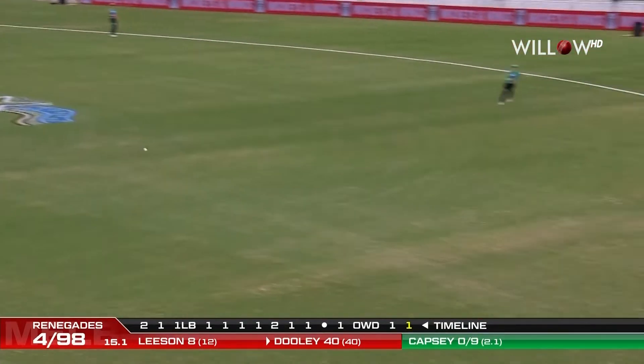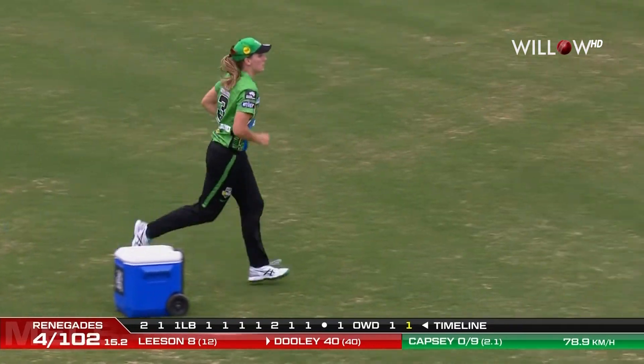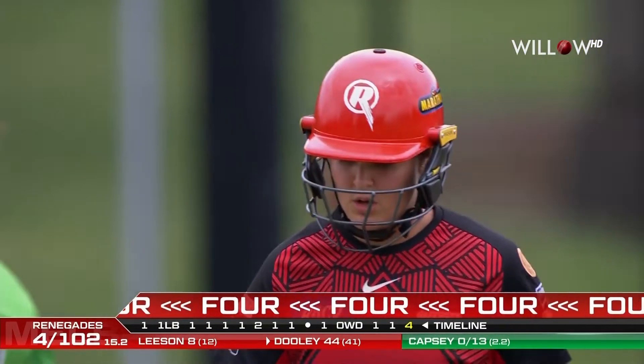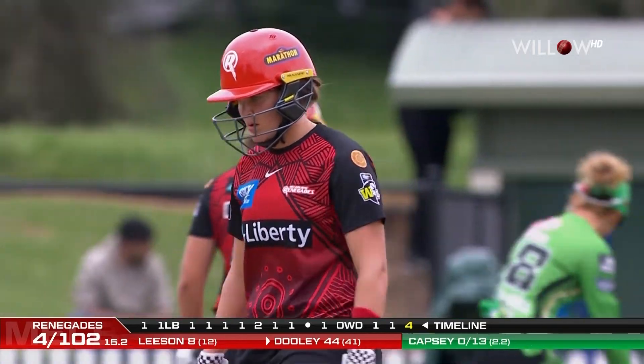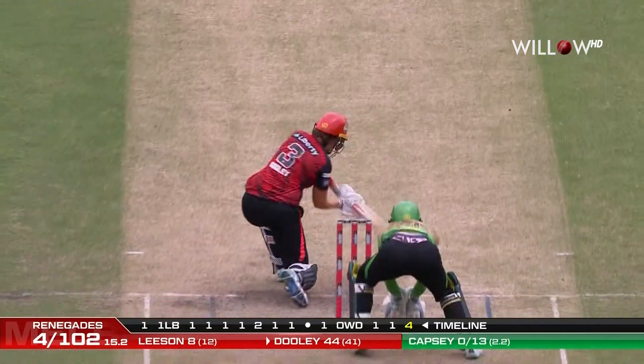Doolie backs away. That's well placed — wide of Sutherland and long on, and down to the boundary. That's the idea of Josie Doolie. Much needed boundary there — first boundary in five overs. That sort of tells you how they've struggled lately.